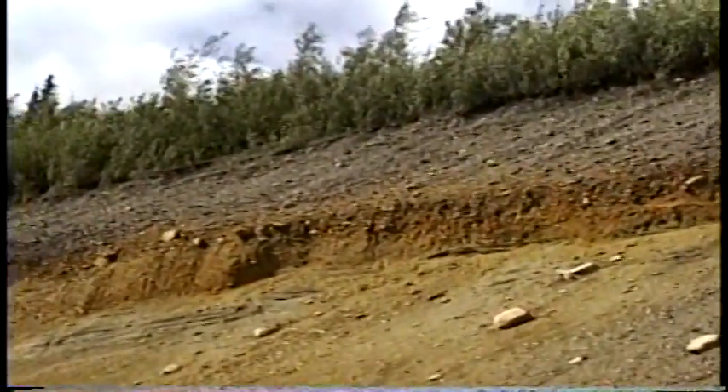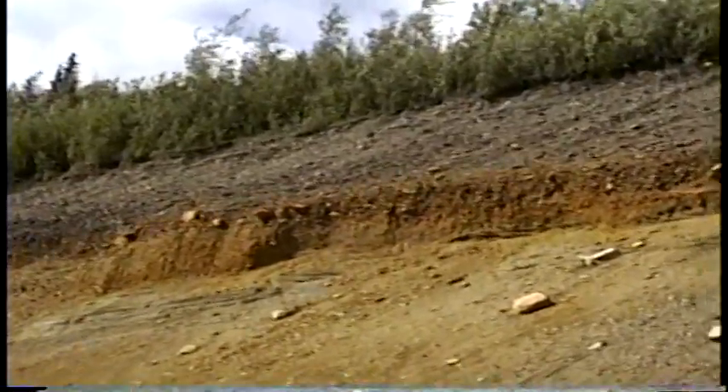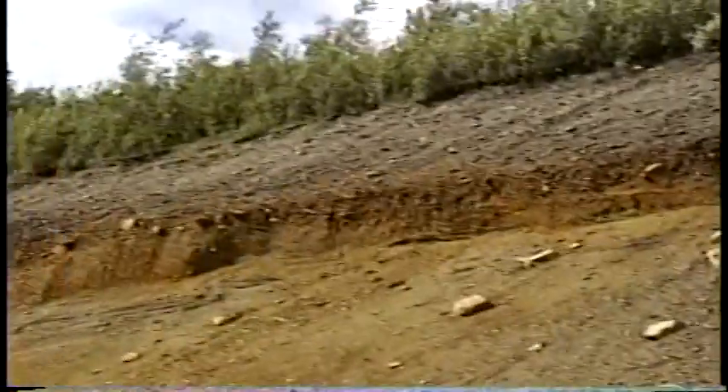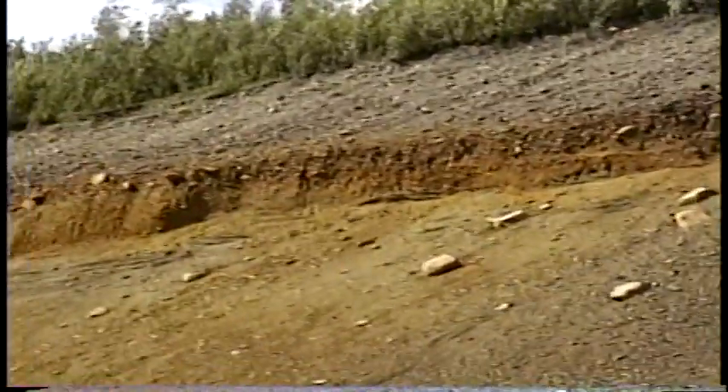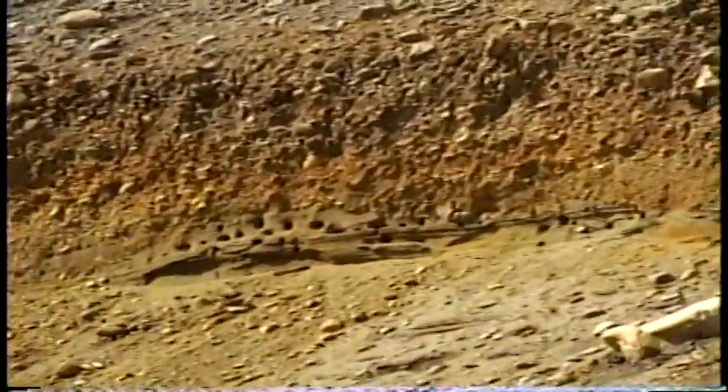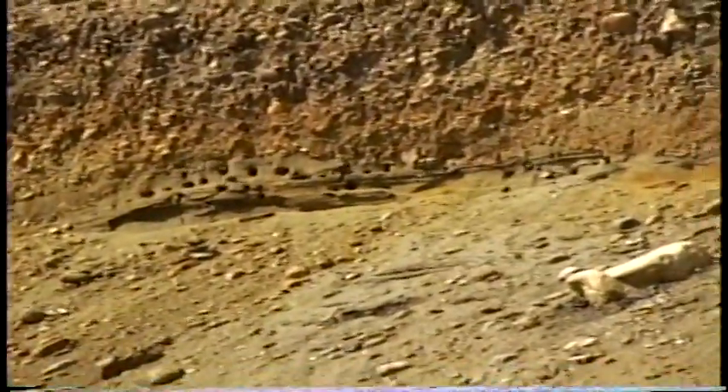We're now along the highway and this is a rockslide area. There are a lot of swallows up there on the bank. I'm going to try to zoom in and see if I can get them. Do you see all those holes there? There you can see them flying around — Alaskan swallows.